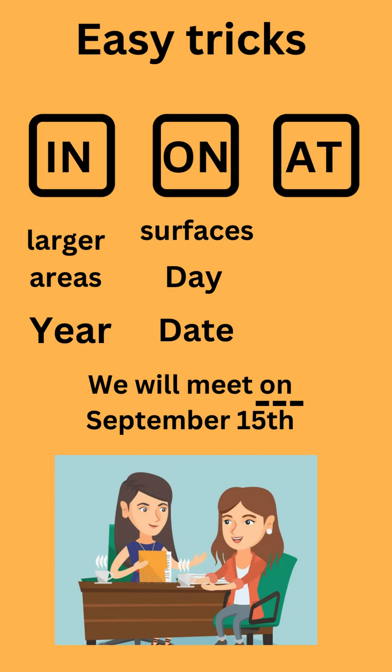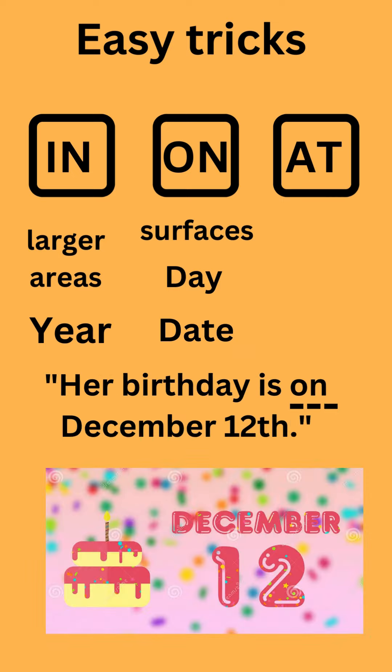On is also used for dates. For example: We will meet on 15th September. Her birthday is on 12th December.